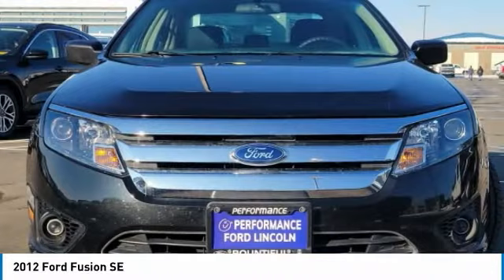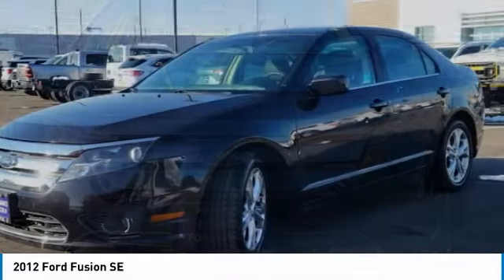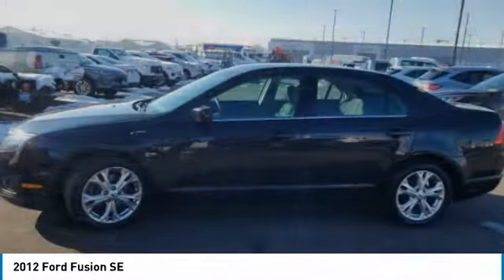Aluminum wheels. Traction control. Stability control. Engine immobilizer. Tires. Rear performance.